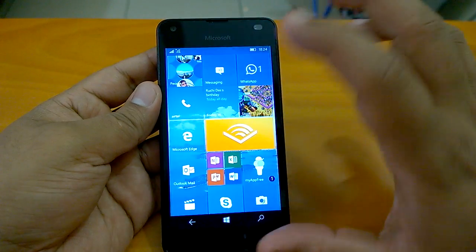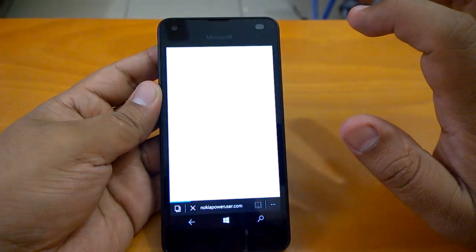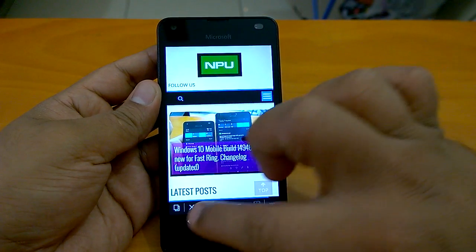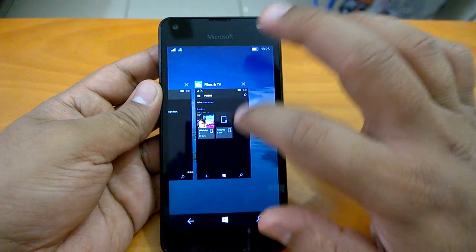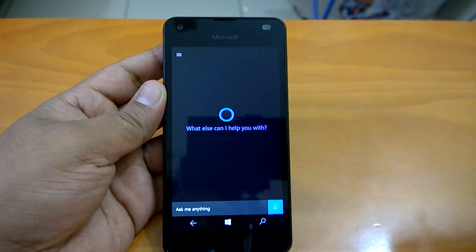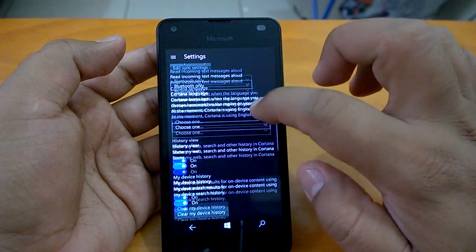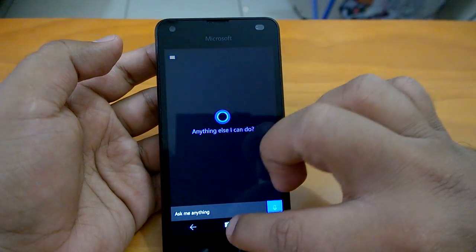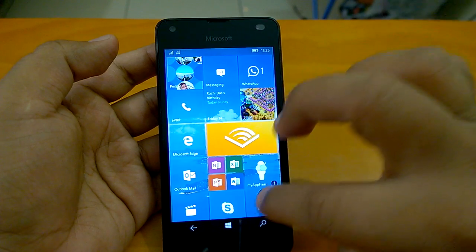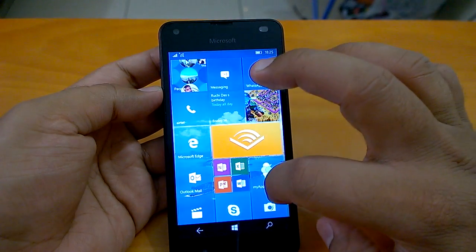Let's send it back to the background and quickly check multitasking with other apps and settings — how they appear and how they open. You will see the resume with Microsoft Edge is quite fast, with no such issues. It resumes so well. We can also open other apps — let's open Cortana. Let's send Cortana to the background and open the camera app, then send it to the background as well, so we can understand how multitasking works.